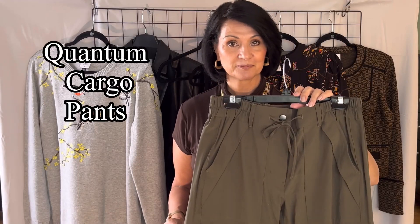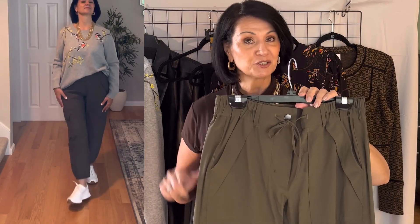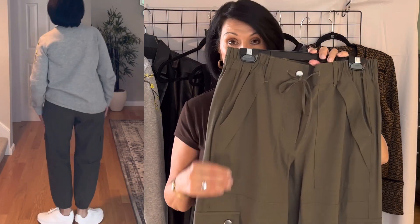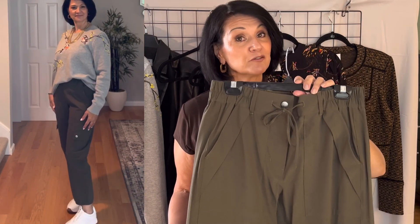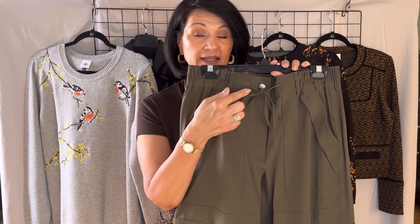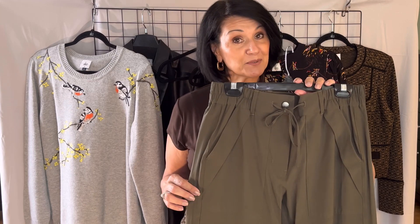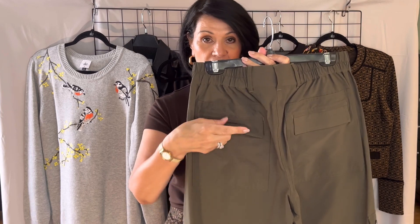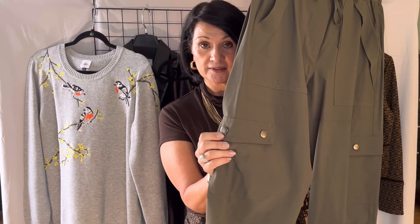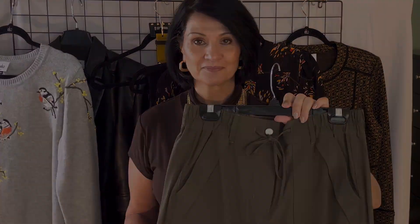These next items are the Cargo Pants, which look so cute with the Songbird Sweater. They have a very casual look with a drawstring at the waist and elastic around the ankle. They come in a pretty forest soft green and are 62% rayon and 34% nylon, so they're lightweight. Along with the drawstring, they have a button at the waist and zip closure. They're loaded with pockets: back patch pockets with flaps, kangaroo pockets with flap detail, and cargo pockets with snaps on the leg. These Quantum Cargos come in extra extra small to extra large and I'm wearing a size small — right on trend this fall!